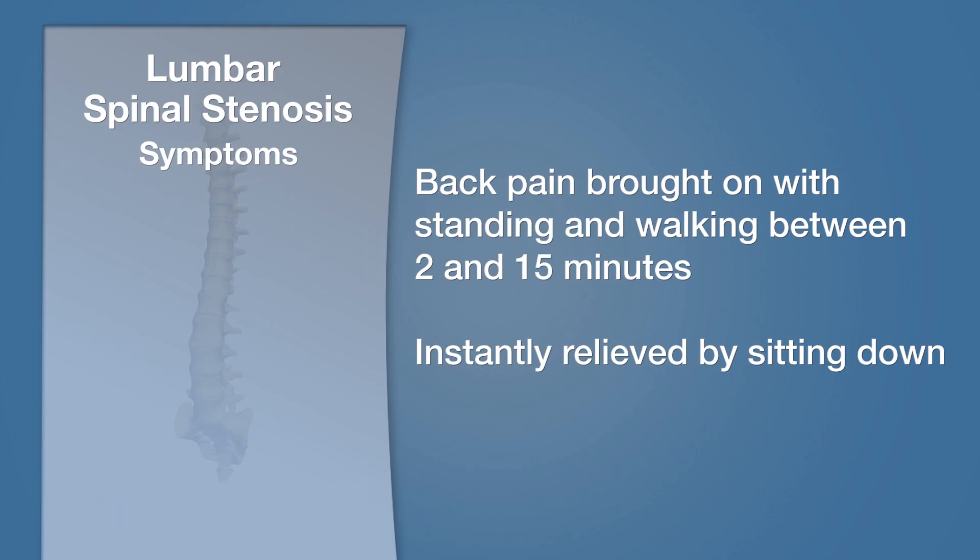There is a second type of back pain that occurs in people with lumbar spinal stenosis that is probably specific to the actual anatomic problem. This is a type of back pain that is brought on only with standing and walking after 2, 3, 5, 10, 15 minutes and is instantly relieved with sitting down.